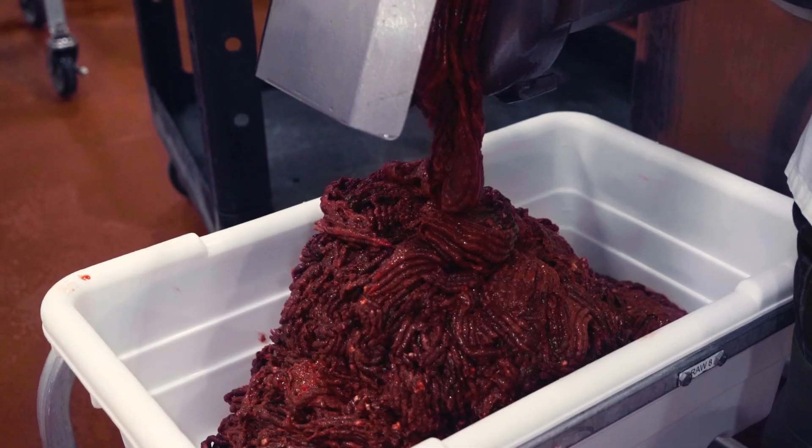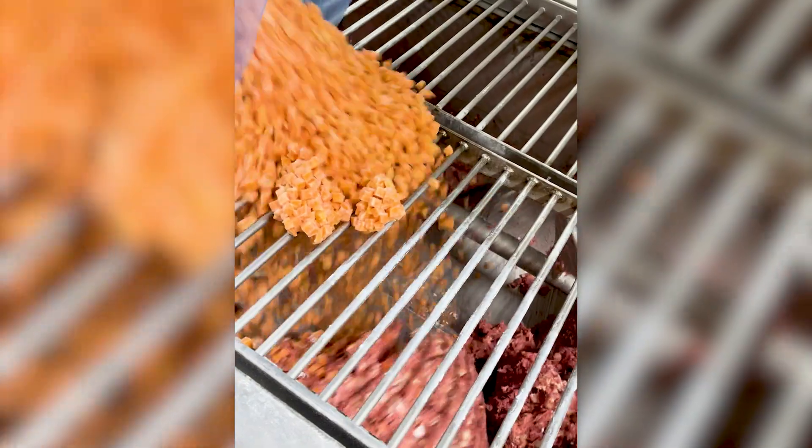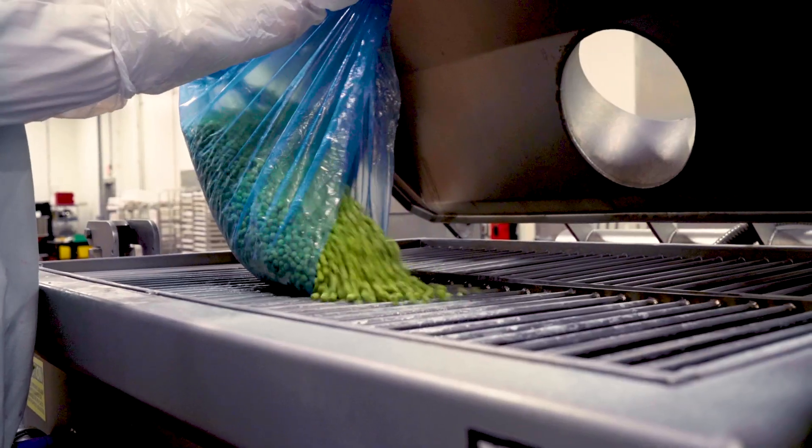All of our recipes start with meat from USDA certified facilities as the foundation and first building block that designs our recipes. Then we layer in fruits, vegetables, grains, and legumes as appropriate for the nutrition of the product.